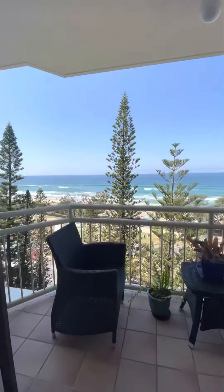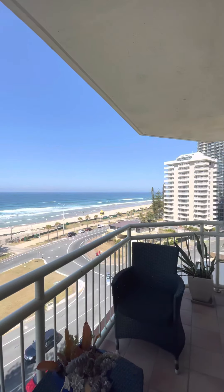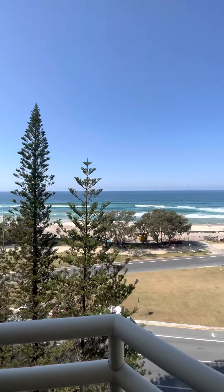Heading out to the balcony. We've got stunning views down to Coolangatta. Never to be built out.